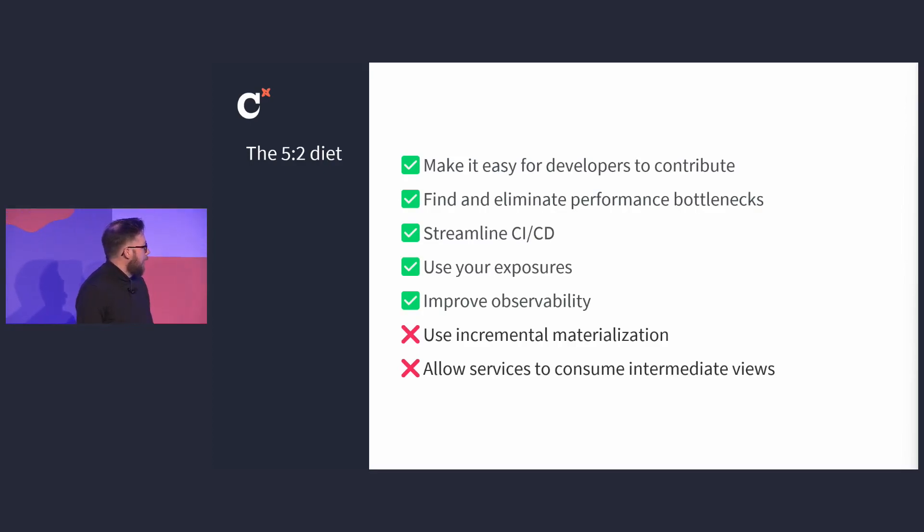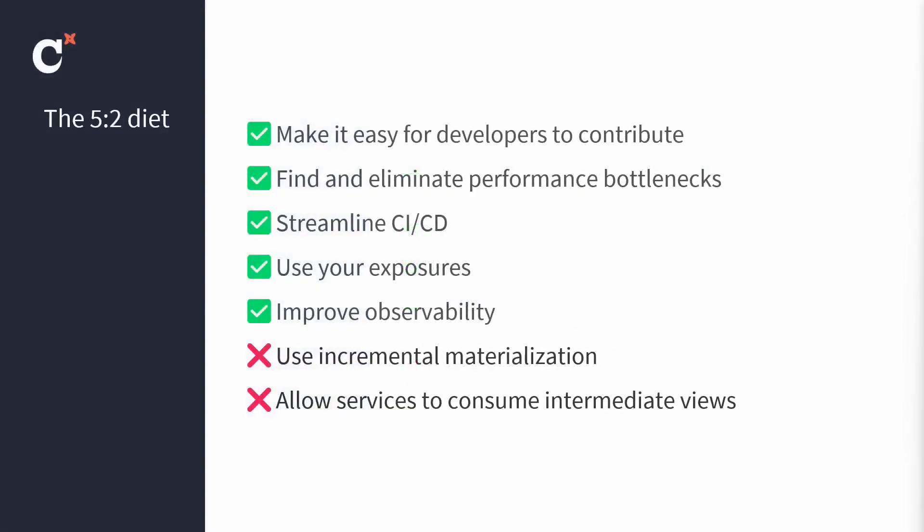This is the diet I'm going to propose. Like any diet fad, it needs a catchy name, so I stole one. This is our 5-2 diet: five do's and two don'ts. I'll walk through each piece of advice in some detail and summarize our results at the end.